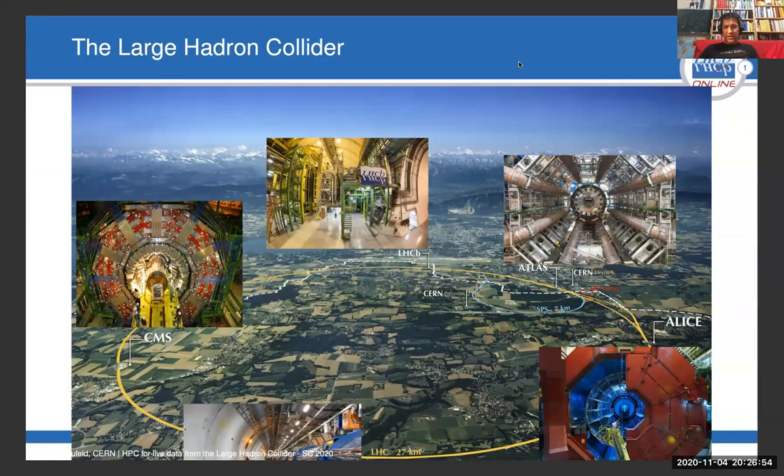You will have heard about the Large Hadron Collider, which is the largest particle accelerator in the world. It's situated at the border between Switzerland and France. It's about 100 meters underground and 27 kilometers in circumference. It hosts four large detectors in which we bring protons to collision, and protons collide every 25 nanoseconds.